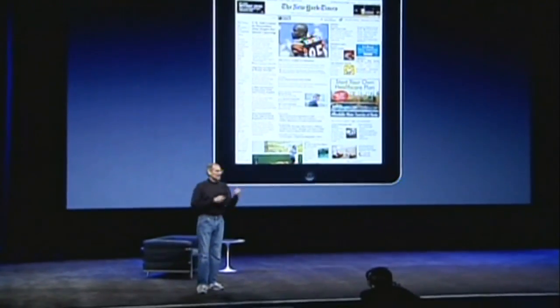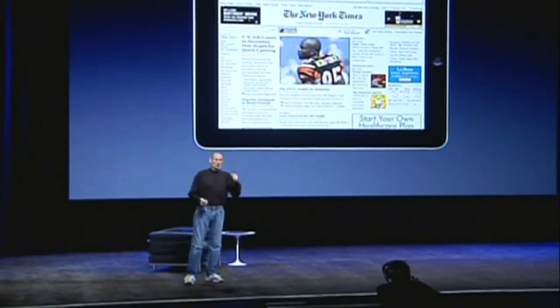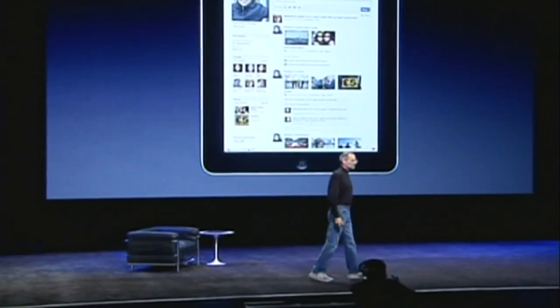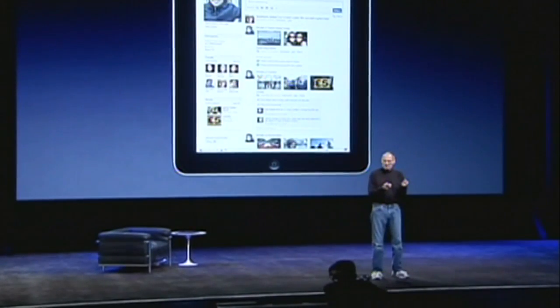And you can turn iPad any way you want — up, down, sideways. It automatically adjusts however you want to use it. And to see the whole web page is phenomenal, right there holding the internet in your hands. It's an incredible experience.